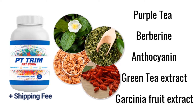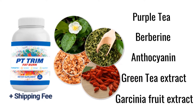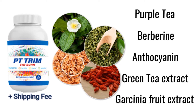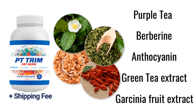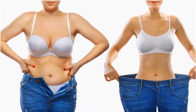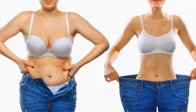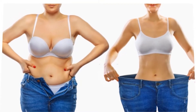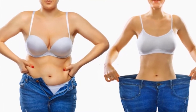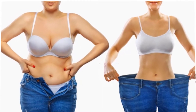Now let's look at the good and bad sides of this product. Starting with the benefits: PT Trim Fat Burn helps to melt away belly fat, and your jeans will feel looser around your waist and thighs. You'll have more energy, your face will look thinner and younger, and you'll have a happier, better outlook on life.